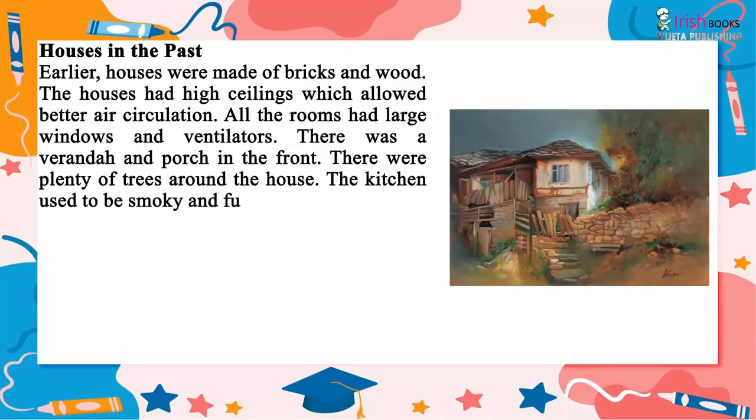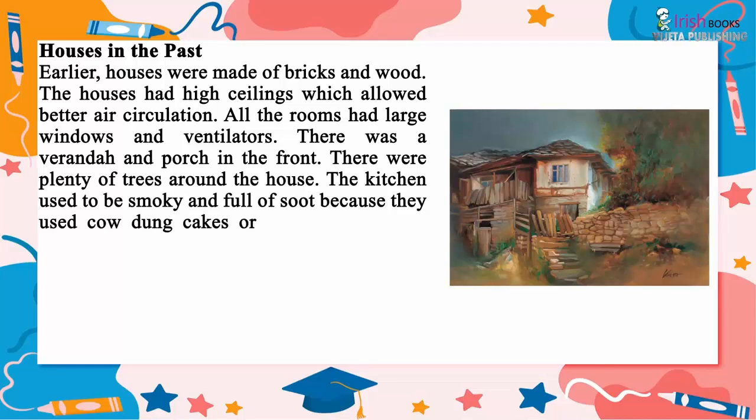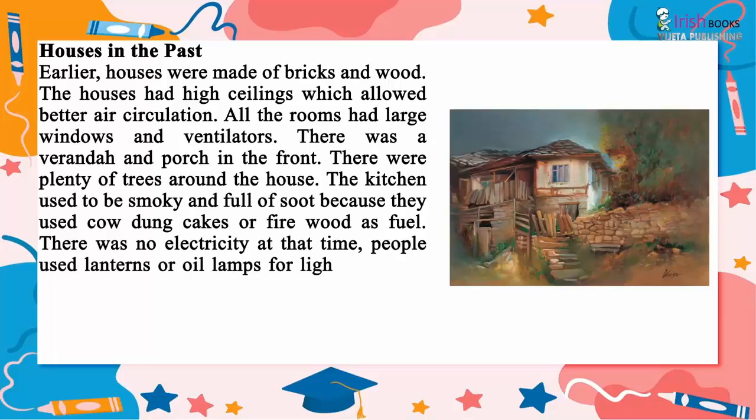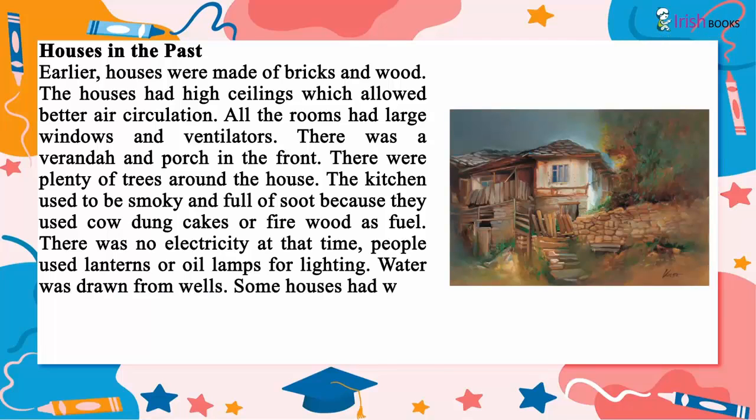The kitchen used to be smoky and full of soot because they used cow dung cakes or firewood as fuel. There was no electricity at that time. People used lanterns or oil lamps for lighting.